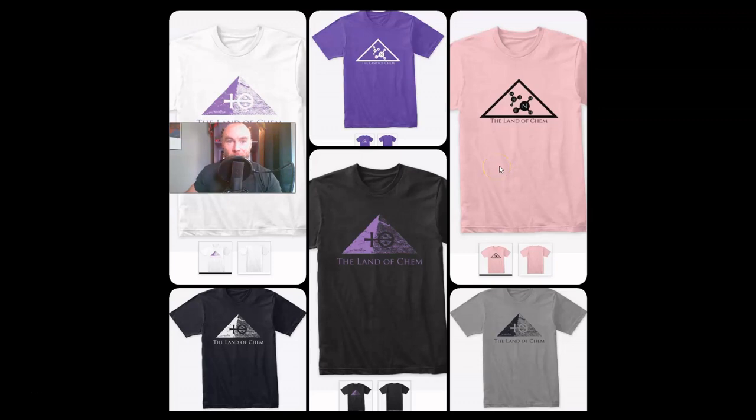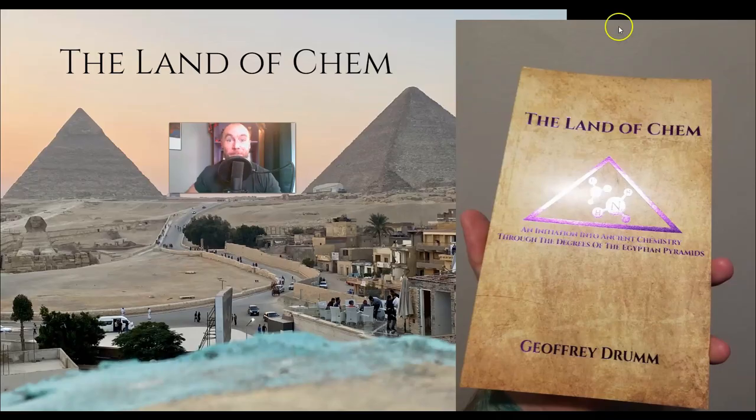New Land of Chem merch is now available at www.thelandofchem.com. We've got the new fifth-degree logo, an alchemical symbol for hydrochloric acid on the raw image for the central pyramid of Giza, and the original OG second-degree logo — a symbol for the Red Pyramid of Dashur featuring molecular ammonia inside of the structure. Also available are limited first-edition print copies of the book, The Land of Chem: An Initiation into Ancient Chemistry Through the Degrees of the Egyptian Pyramids. If you want to help support the channel, go to the website and grab a copy of the book or pick up a t-shirt.